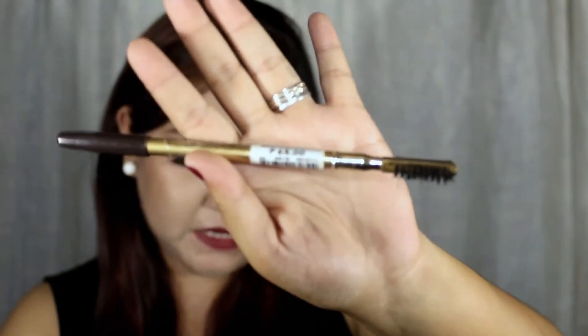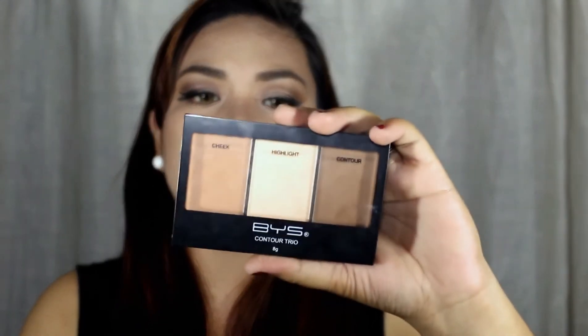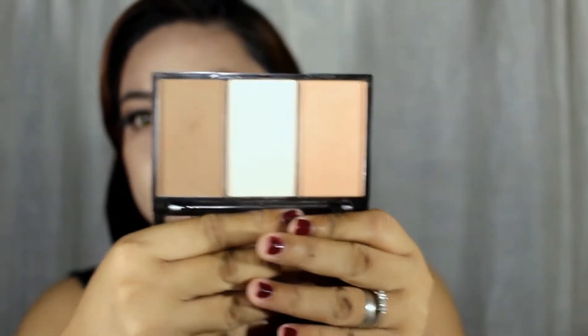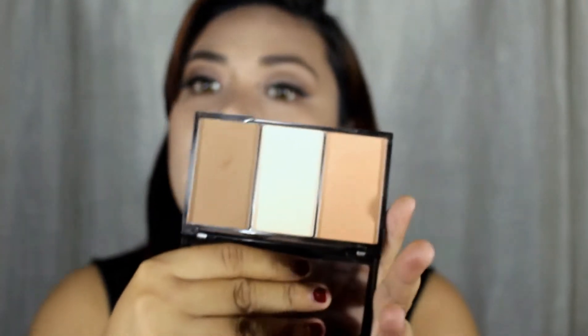This is also very inexpensive. For the concealer, I love this Revlon Colorstay Concealer in the shade Light Medium. This is what I usually use to highlight my face since it is way lighter than my skin tone. And for the contour, you know that I couldn't skip contouring because that is one of my favorite techniques. I highly recommend this BYS Contour Trio. It is a little bit expensive — I believe it costs 349 pesos — but I really, really love this one. This is what I use to contour my face on a daily basis.